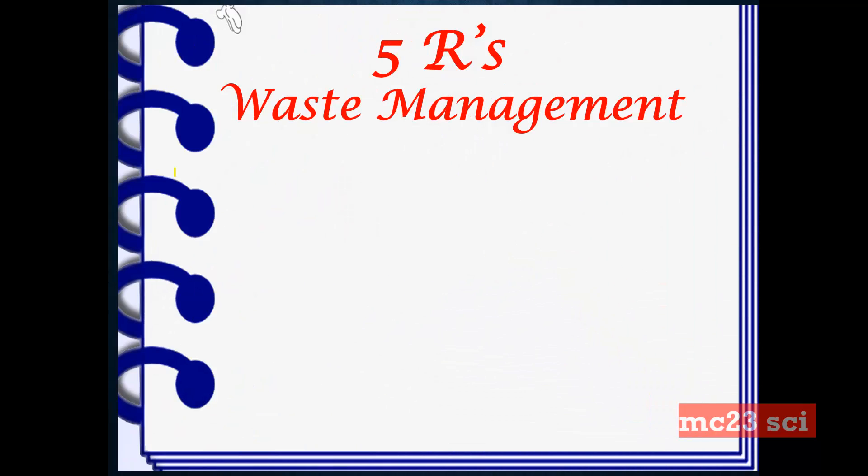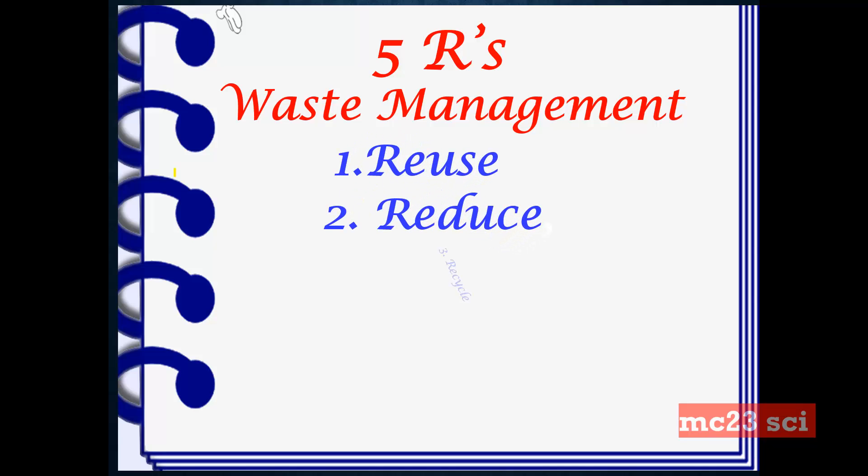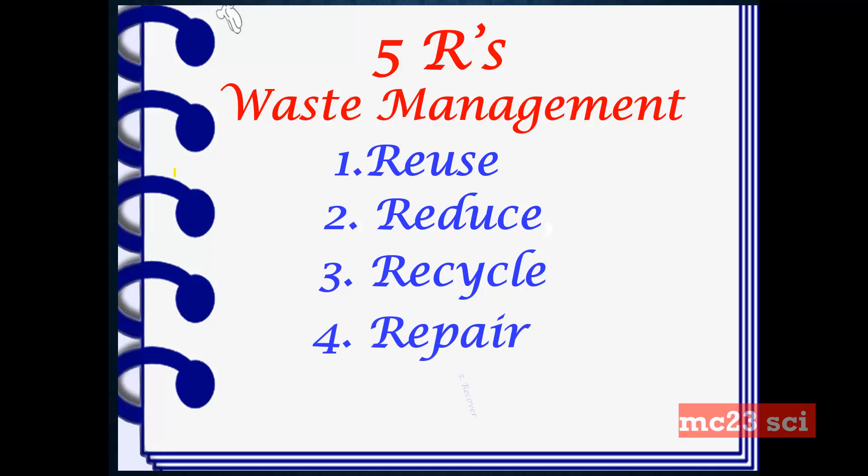Here are the 5 R's of waste management: Reuse, Reduce, Recycle, Repair, and Recover.